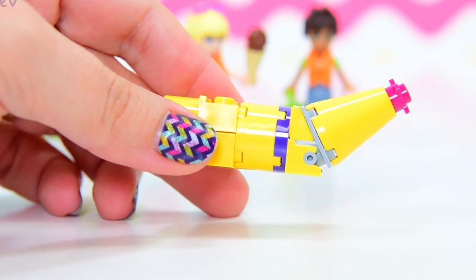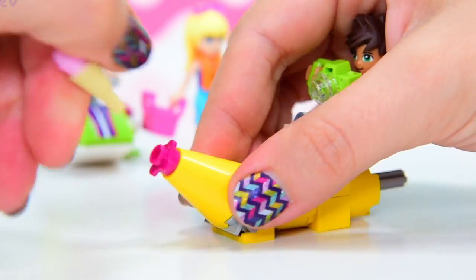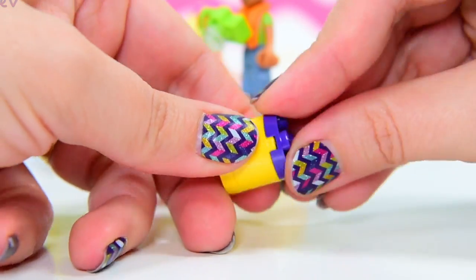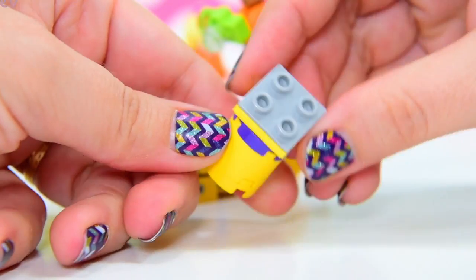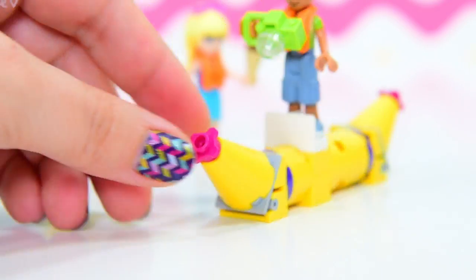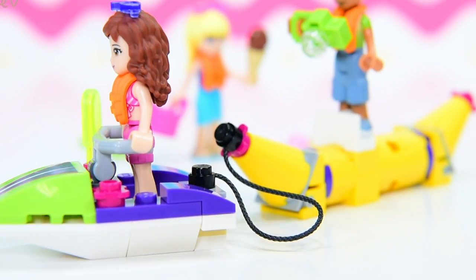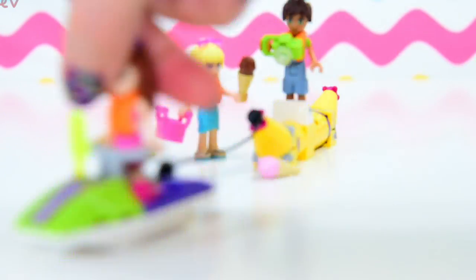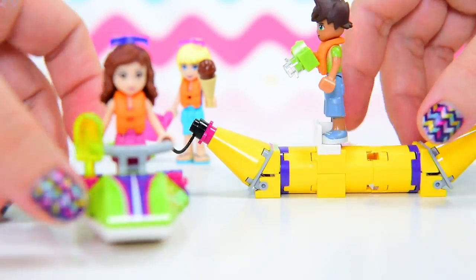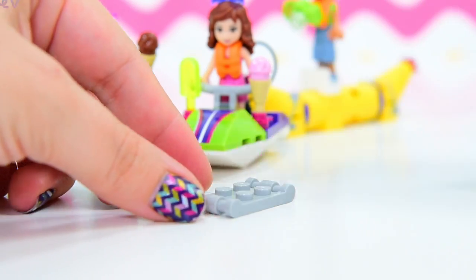We're also building something pretty funny to pull behind the water scooter. It has a pointy bit on one end with a flower, and a matching pointy cone with a flower on the other end — it's an inflatable banana! How cool is that! We've got the cord to attach it. The water scooter takes off first and the inflatable banana comes along behind.